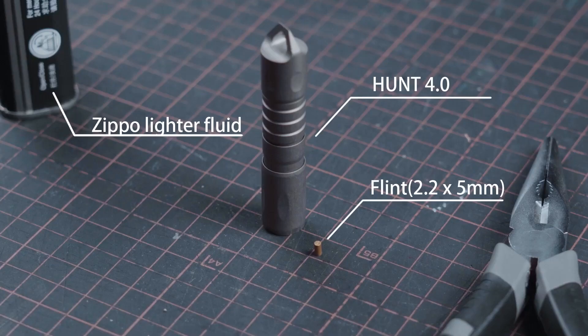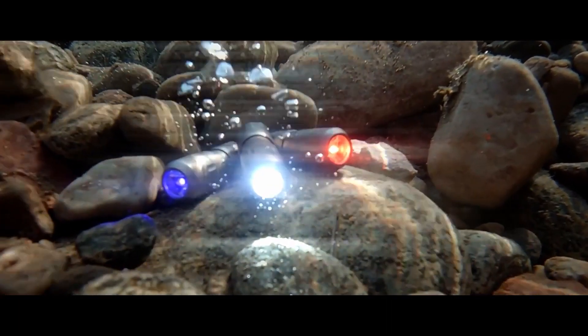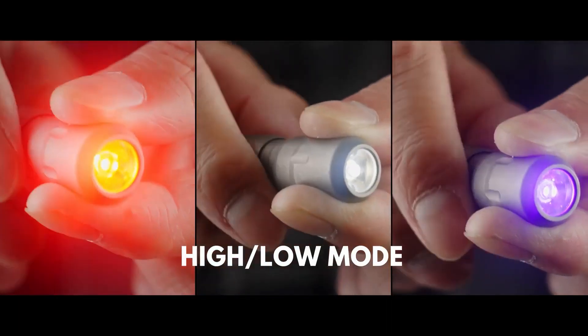The flashlight has a titanium body and two illuminating settings. It is powered by a 10,000 mAh lithium rechargeable battery, which can operate at maximum brightness for around 1.5 hours, or you can reduce the brightness to 20 lumens, which is sufficient for 7 hours of non-stop use.